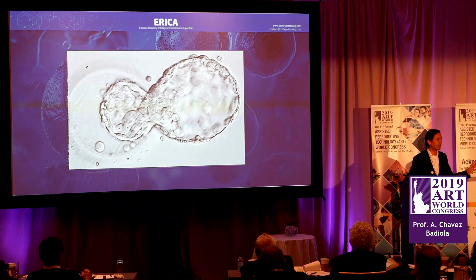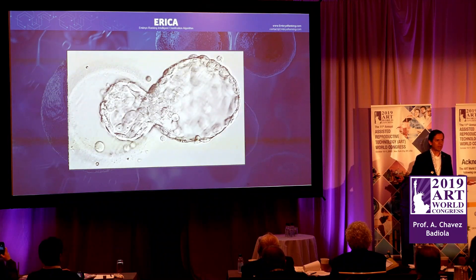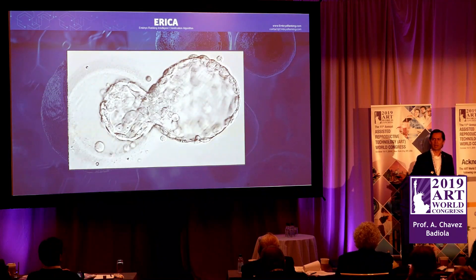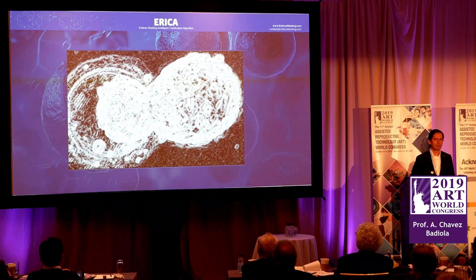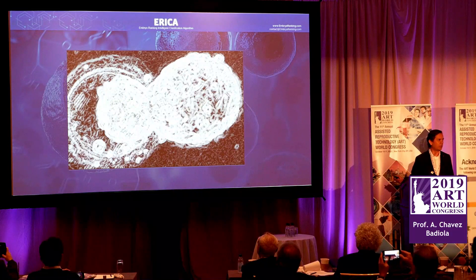You can criticize this embryo as much as you want — try and extract as many features as you can. You can tell how advanced it is in development, you can assess the inner cell mass. Now I'm going to show you this same embryo through the eyes of Erika, our ranking system. I'm pretty sure most of you have never seen an embryo like this before — this is just an artificial vision filter.